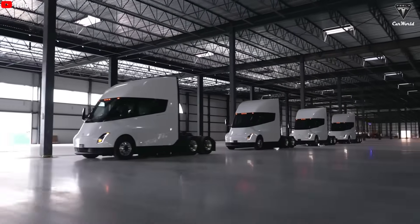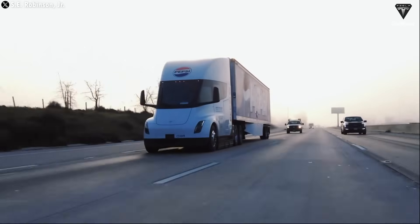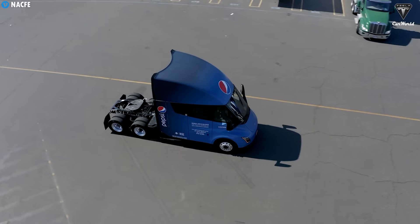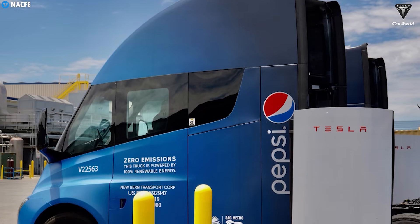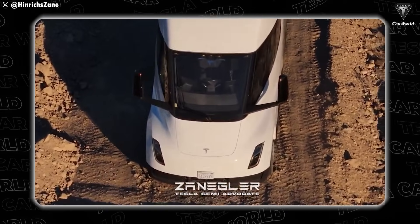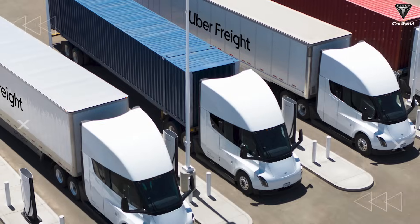The new version is getting even slicker, with a lower drag coefficient and upgrades that push it closer to full-scale mass production next year. The Semi has been flying under the radar for years — nearly a decade since its first reveal, with only a handful actually made. But that's about to change. The production line is finally complete, and starting next year, anyone — not just major logistics companies — will be able to order one.